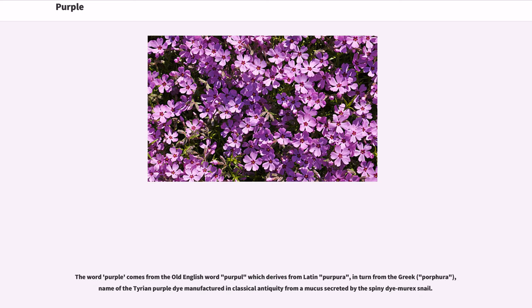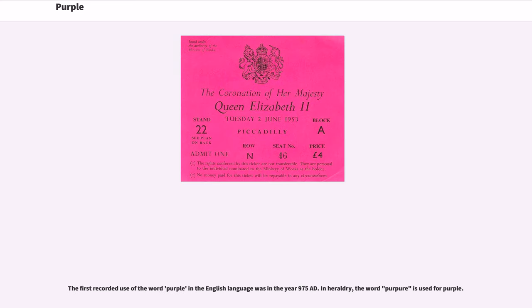The word purple comes from the Old English word 'purple,' which derives from Latin 'purpura,' in turn from the Greek 'porphura,' the name of the Tyrian purple dye manufactured in classical antiquity from a mucus secreted by the spiny dye-murex snail. The first recorded use of the word purple in the English language was in the year 975 AD. In heraldry, the word 'purpure' is used for purple.